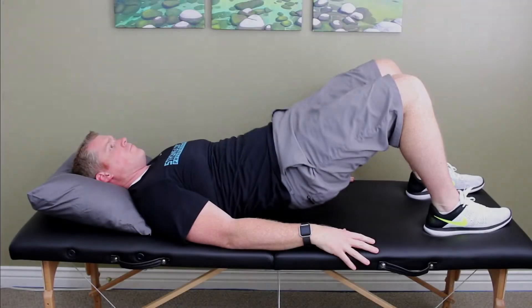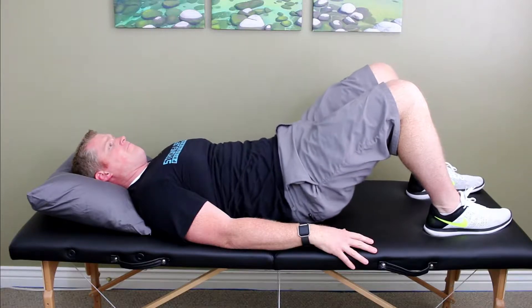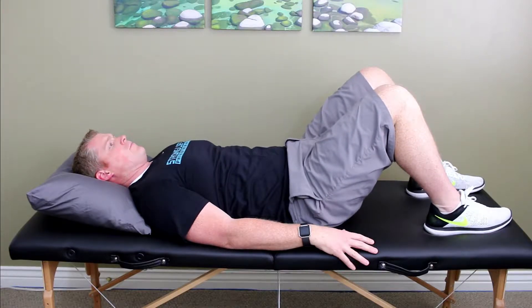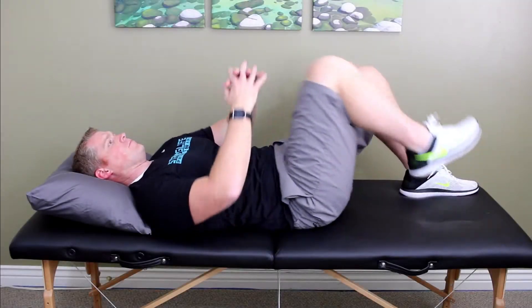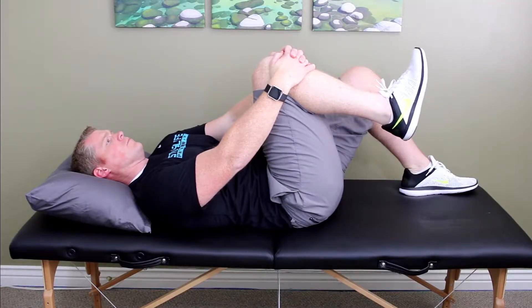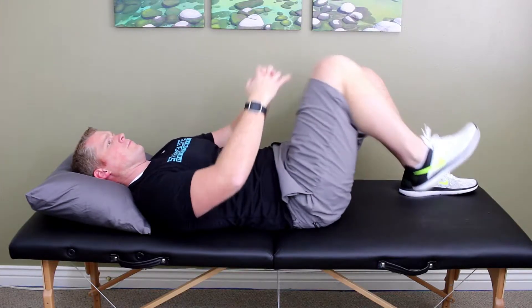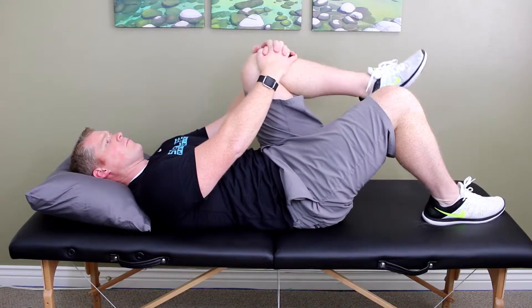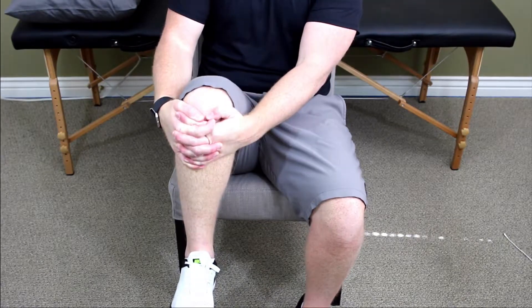The last exercise is a pelvic bridge. While lying on your back with your knees bent, lift your hips as high as you can. Hold five seconds, repeat 10 times. If this is too difficult or painful, you can do a glute isometric by wrapping your hands around your knee and pressing your leg down into your hands. Hold for five seconds and repeat 10 times on each leg. This can also be done in a seated position.